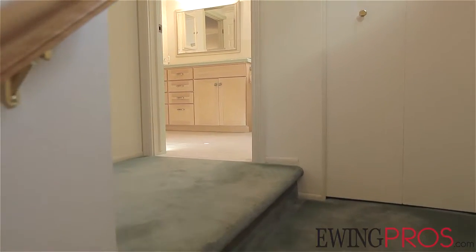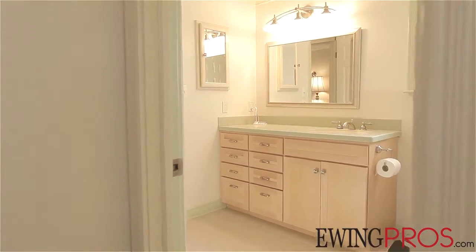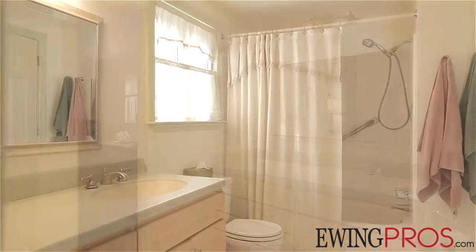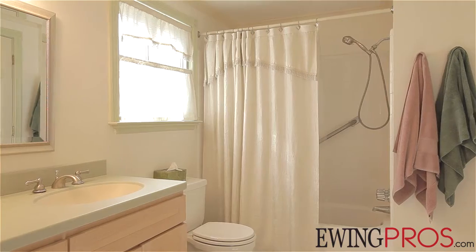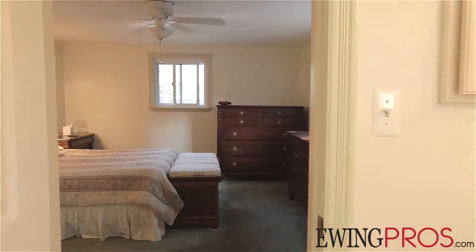The second floor is home to three flexible bedrooms and one full bath, including the master suite. The master bath features maple cabinets and quarry counters. Additionally, newer Anderson windows can be found throughout the second floor of the home.